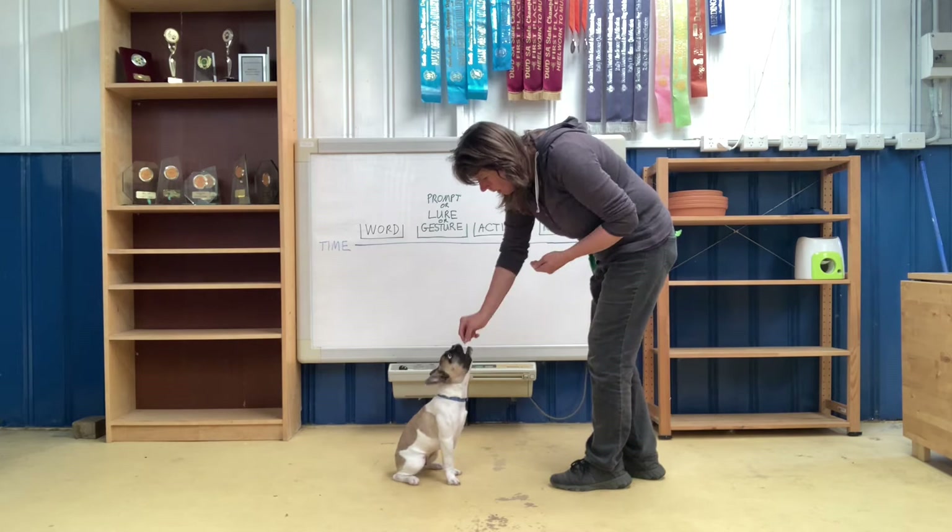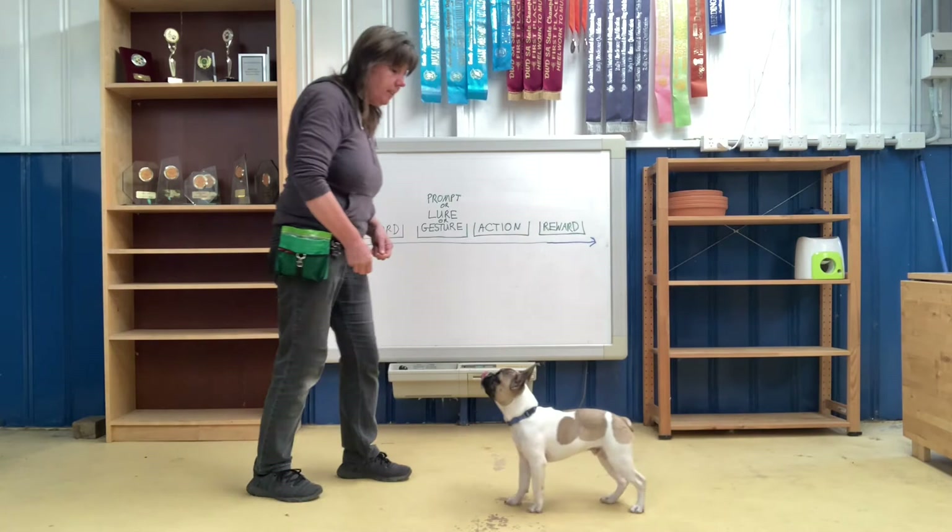Sit — lure — reward. Good boy. Very good, and I'm going to release him. Okay. Sit. Good boy.